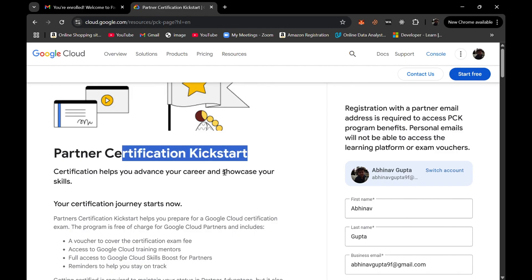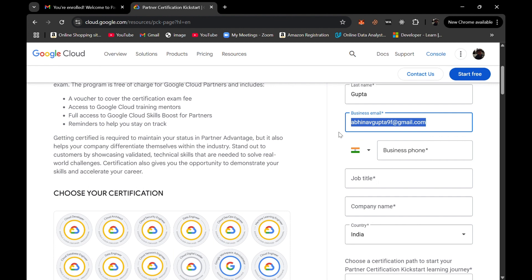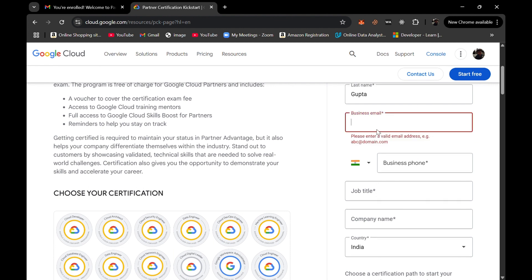Last year I participated in it, and this time they have restricted it to only corporate emails. But I would recommend that students who are studying in college and have a student mail ID can also try to apply. Simply put your student mail ID in the business email section, your phone number, 'student' as your job title, and your college name as the company name. Corporate people with a business email are absolutely welcome to apply.